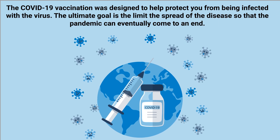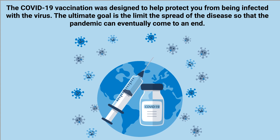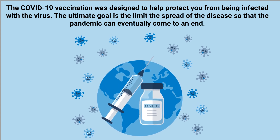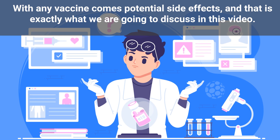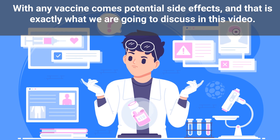The COVID-19 vaccination was designed to help protect you from being infected with the virus. The ultimate goal is to limit the spread of the disease so that the pandemic can eventually come to an end. With any vaccine comes potential side effects, and that is exactly what we are going to discuss in this video.